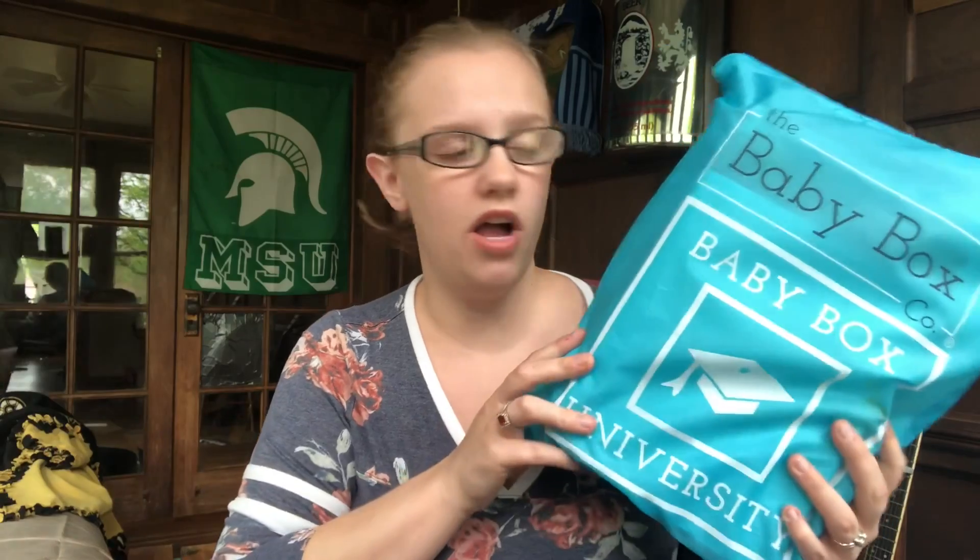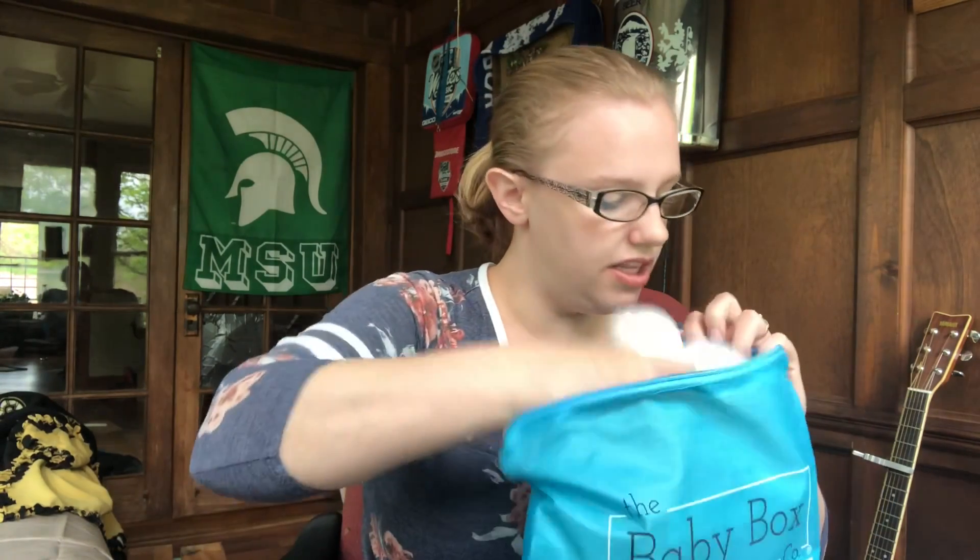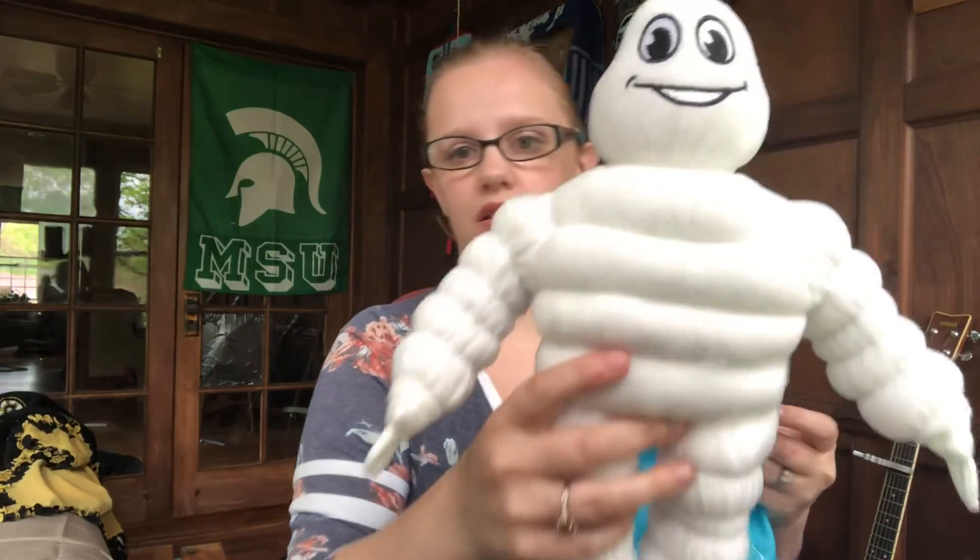This is a new Baby Box Company bag — it was a reward for taking the car seat safety course, which is sponsored by Michelin, a tire company. You go on their website, take a mini course on car seat safety, watch a few videos, and take a quiz at the end. I'm a huge advocate for car seat safety so I thought this was awesome. Supposedly everything in here is worth over a hundred dollars.